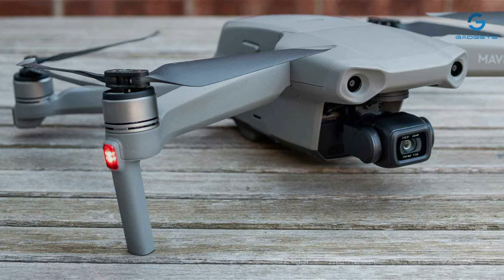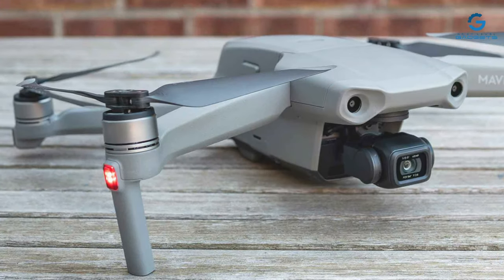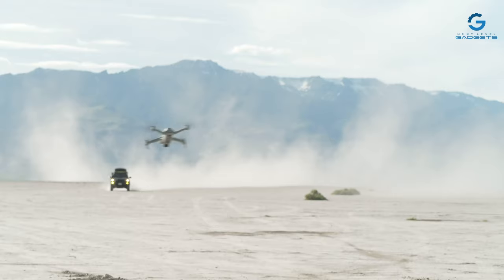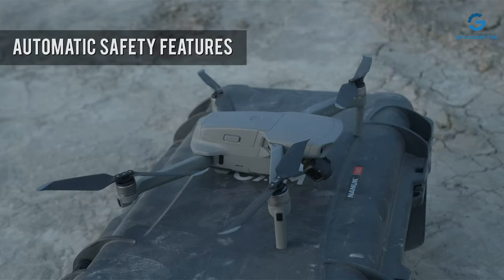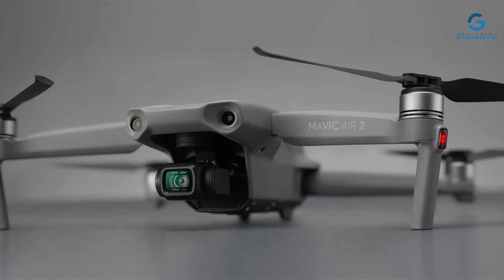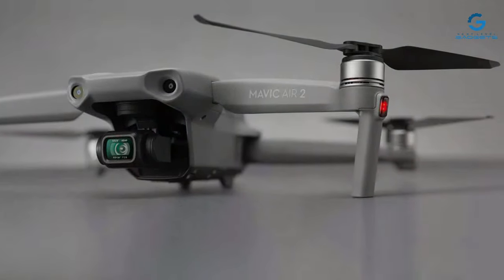Features like Smart Photo, which integrates scene recognition, HDR, and Hyperlite, showcase DJI's commitment to innovation, ensuring every shot is optimal no matter the lighting conditions. What sets the Mavic Air 2 apart is its impressive flight time of up to 34 minutes, allowing photographers ample time to frame the perfect shot. Coupled with a transmission range of up to 10 kilometers, it offers freedom and flexibility, making it a top choice for those seeking to push their creative boundaries.